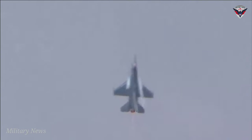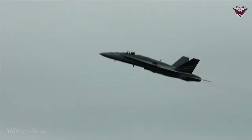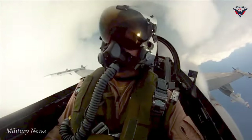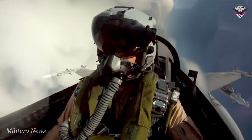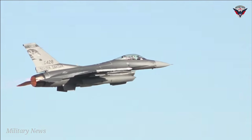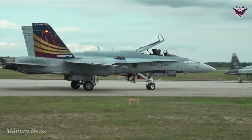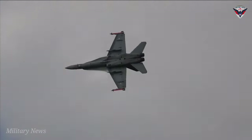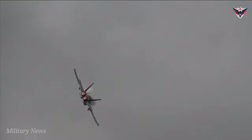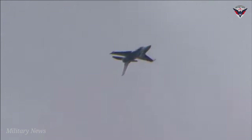The General Dynamics F-16 Fighting Falcon, now manufactured by Lockheed Martin, was introduced in 1978. This multi-role air superiority aircraft costs upwards of 14 million dollars to produce, and its adaptability and speed make it an indispensable fixture of the U.S. Air Force. Over 4,600 have been manufactured since 1973, with a number of countries operating the aircraft through conflicts such as Operation Desert Storm, the 1982 Lebanon War, and the Soviet-Afghan War.